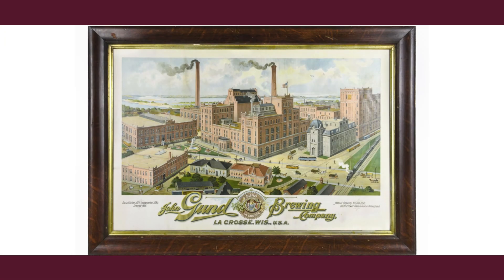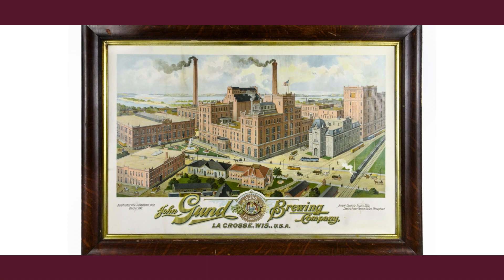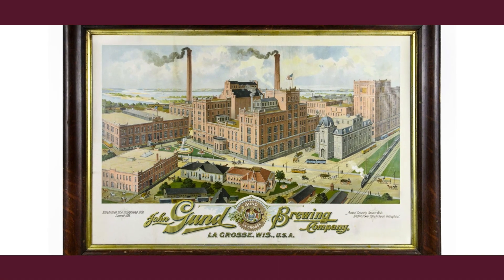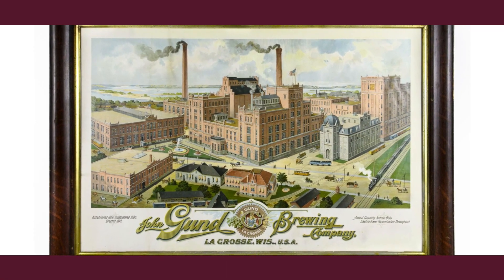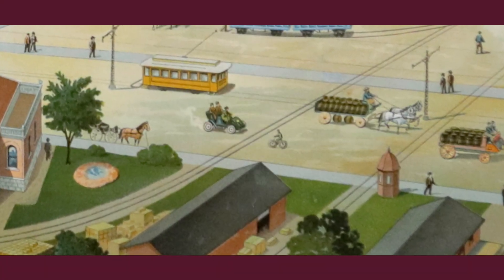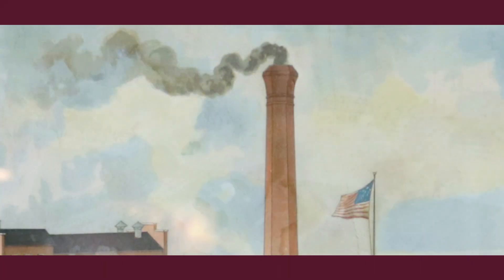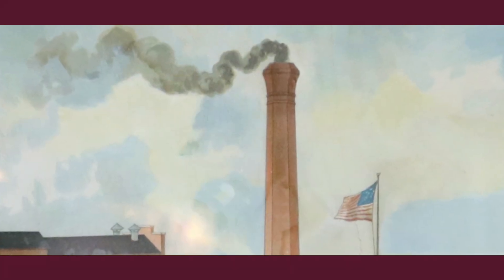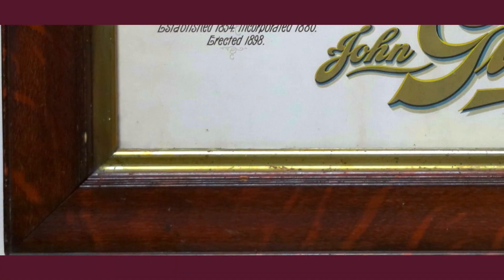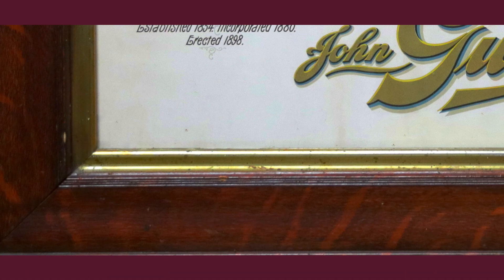This is a beautiful brewery factory scene — it's so big I wonder if this didn't hang in a brewery office. It is beautiful. All of the vehicles there — the horse, the old streetcar, wagons loaded with barrels. When they made brewery artwork, they always had smoke coming out of the smokestack because they were in high production. They always wanted to show that — they weren't thinking about air pollution. I think that is a self-framed tin.